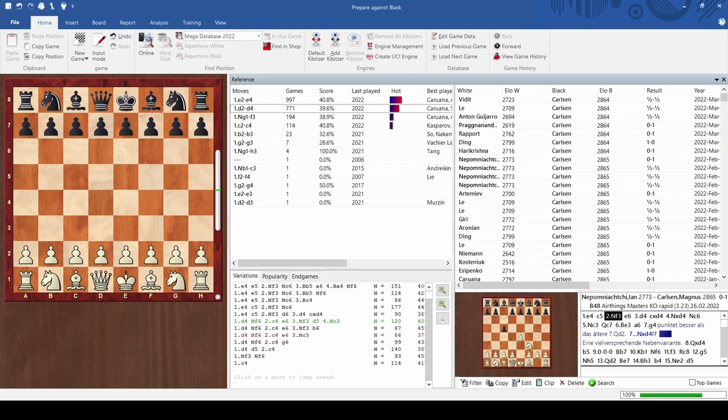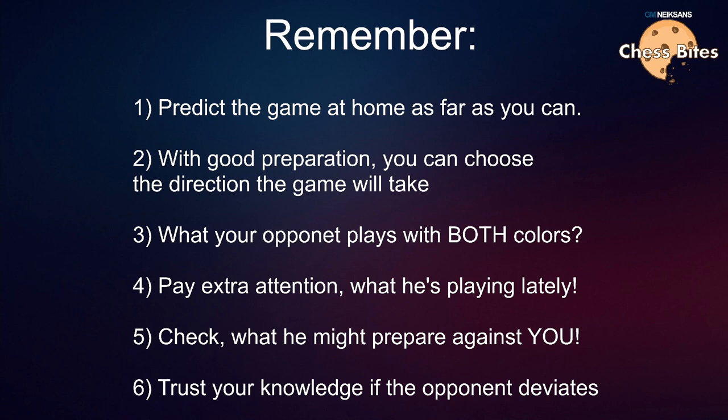Let me mention a couple of important rules you should know. Your goal when preparing at home is to predict the game as far as you can using these resources — Chess.com, Lichess, Opening Tree, or ideally ChessBase, which is a very serious informational tool. With good preparation, you are not leaving things to chance — you are choosing the direction the game is going to take. This is what I have been using myself for many, many years.